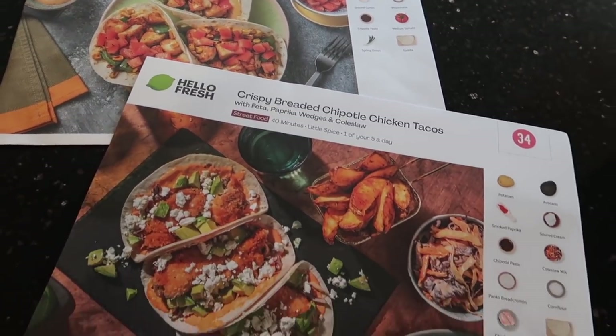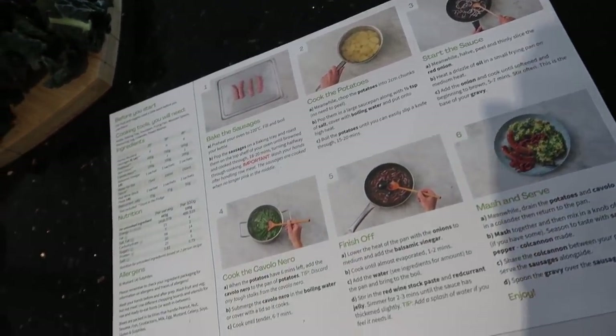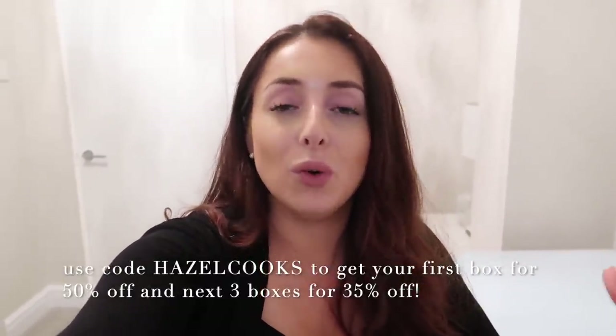Before we get into that, I want to quickly shout out HelloFresh for kindly sponsoring this video. I've loved them for a really long time. Today is a freezing cold day, I've just got in from work and I want a wholesome, yummy meal — and that's exactly what they're providing. I love healthy food and they have so many healthy and delicious meal options, delivered fresh straight to your door. I have a 50% discount code — check the description box for the link to get your first box for 50% off, and your next three boxes for 35% off using code HAZELCOOKS. It's perfect if you're working all day and want convenience but still want to try new recipes.